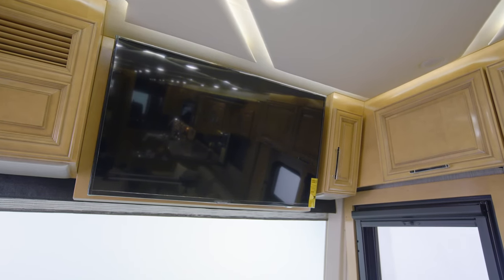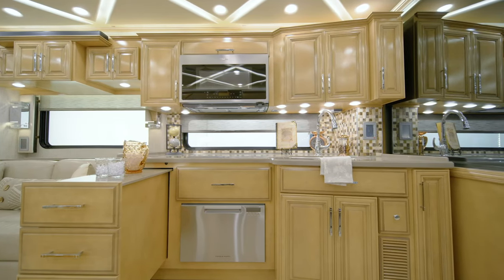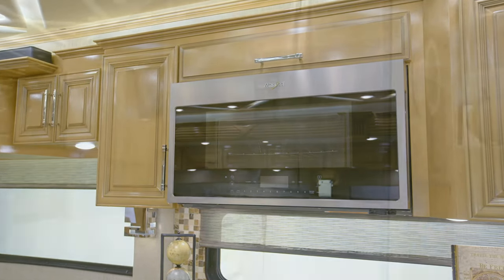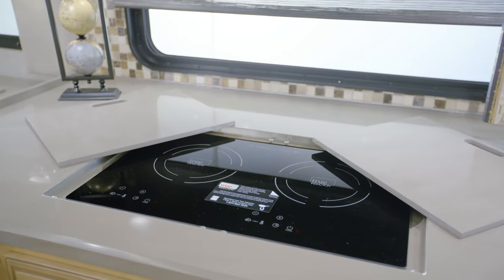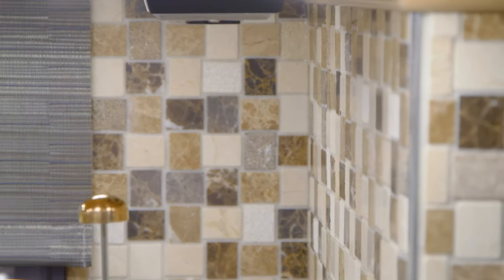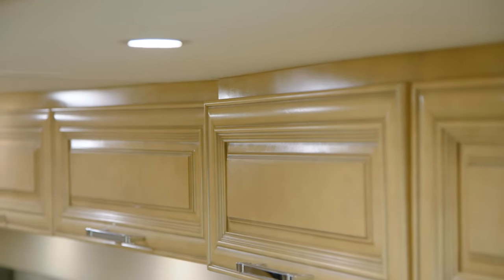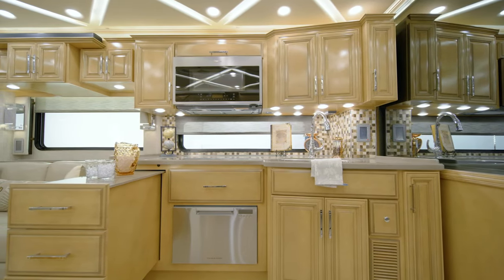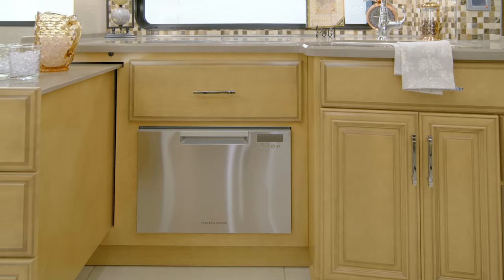Now we'll move into the Mountain Air kitchen, where you'll find everything you need to cook like a pro. The appliance suite shown here includes a stainless steel convection microwave, a Whirlpool French door refrigerator, and a recessed induction cooktop. Super polished solid surface countertops are highlighted by an elegant tile backsplash, and the hardwood cabinetry — seen here in high gloss wicker glazed maple — features soft-close side hinge doors and self-closing drawers, just like you'd find in a residential kitchen. A dishwasher can also be added as an option.